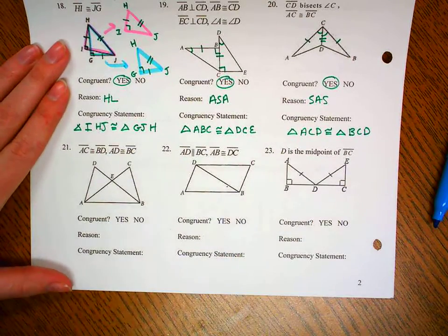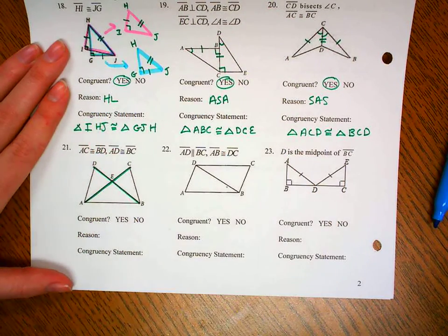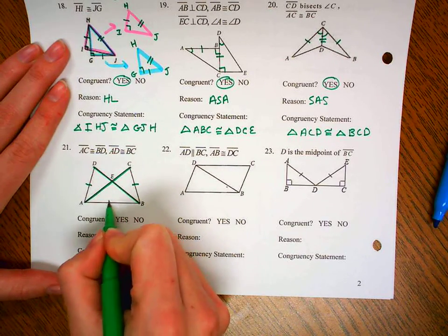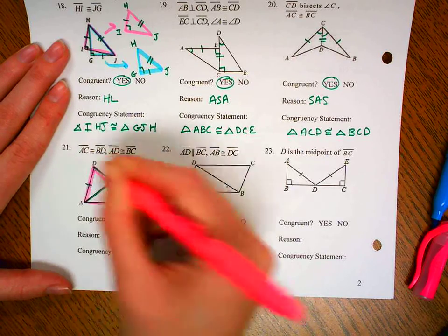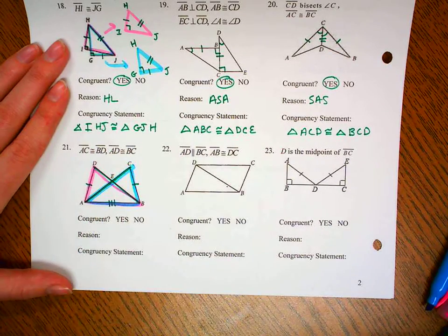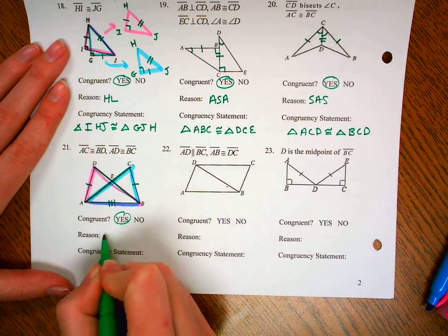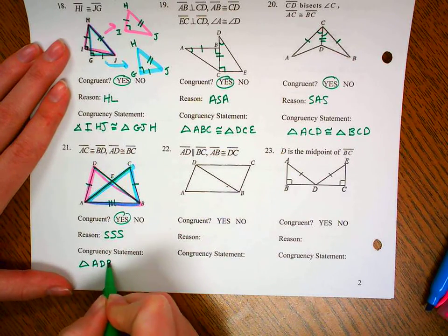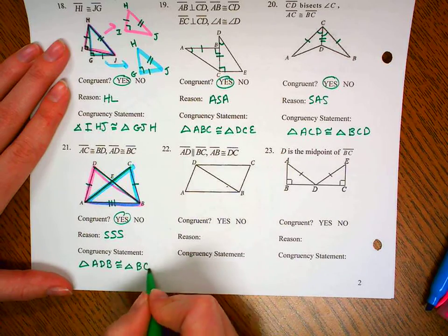Number 21: segment AC is congruent to segment BD, and segment AD is congruent to segment BC. Then we have a shared side at the bottom. Looking at our two triangles — this side, this side, and the two-tick mark side for one triangle; then this side, this side, and the two-tick mark side for the other — that's going to be SSS. The congruency statement is triangle ADB congruent to triangle BCA.